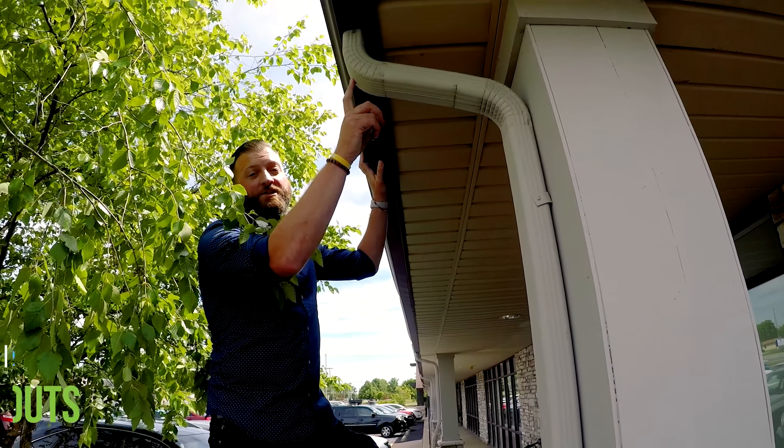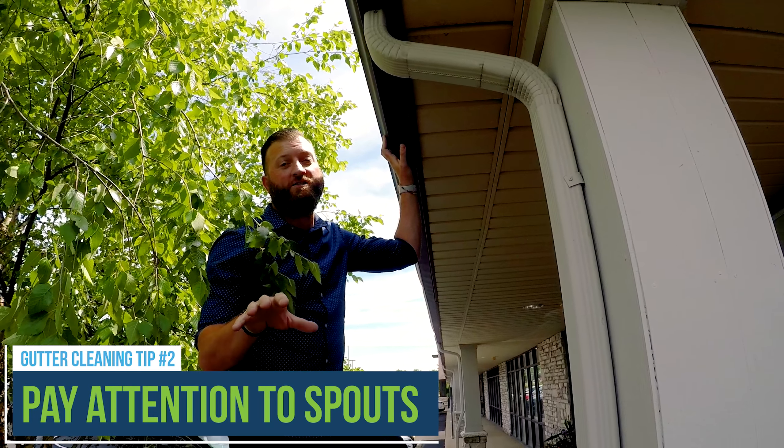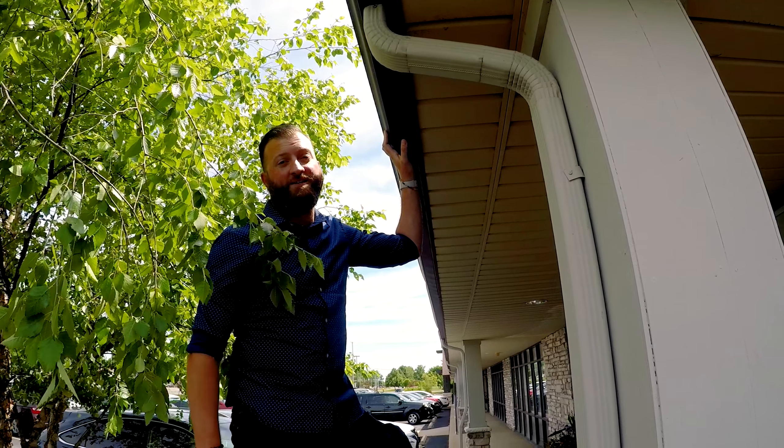Make sure you pay close attention to where the gutters and the downspouts join. That's where most clogs occur, so you want to really make sure you pay attention here.